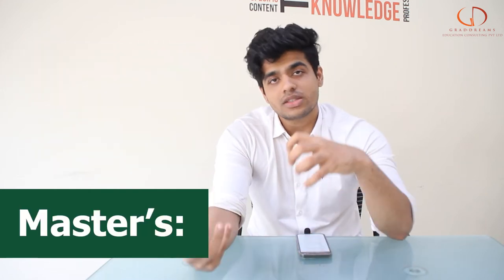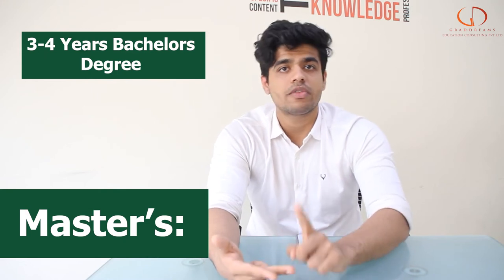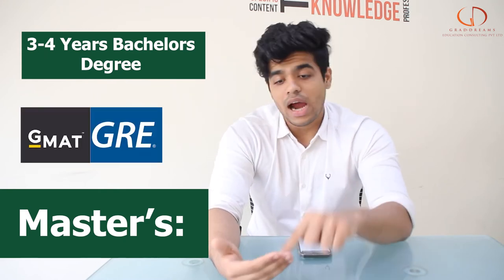When it comes to a master's degree, you already need to have your bachelor's degree. On top of that, some programs might ask you to give the GMAT or the GRE as well, and IELTS or TOEFL is again compulsory.